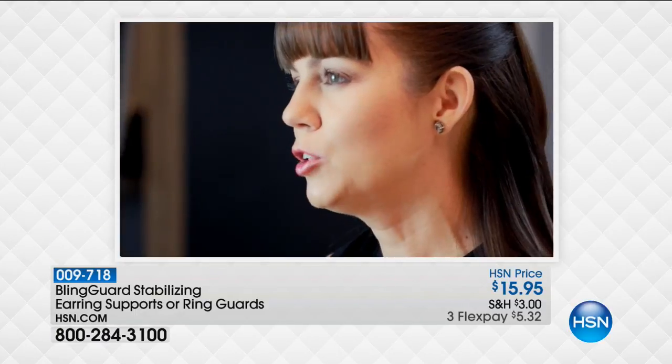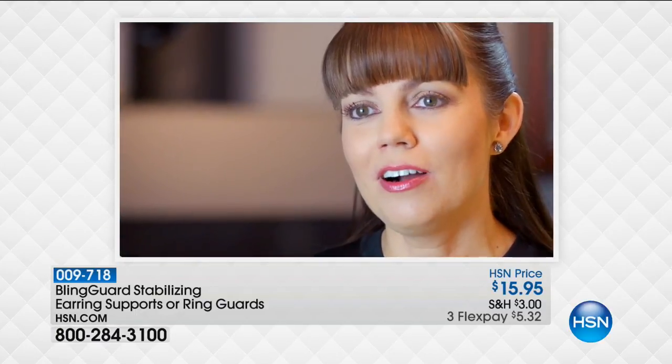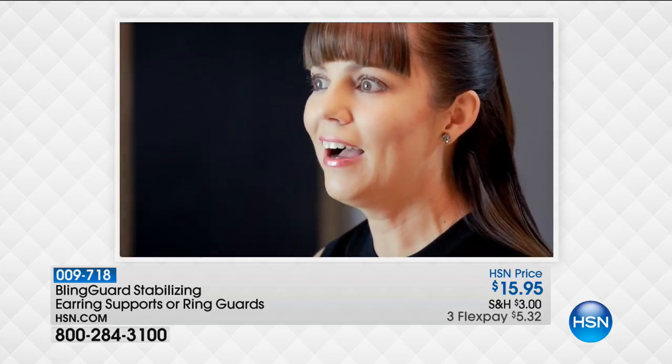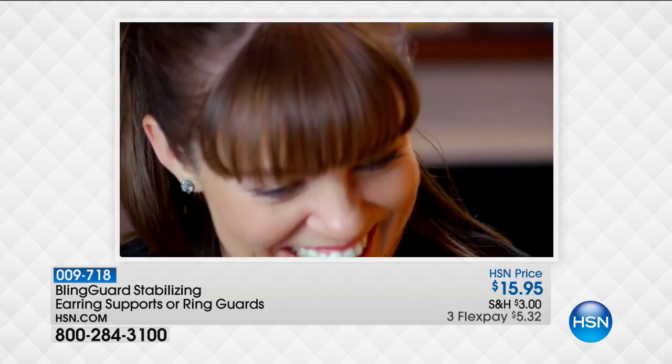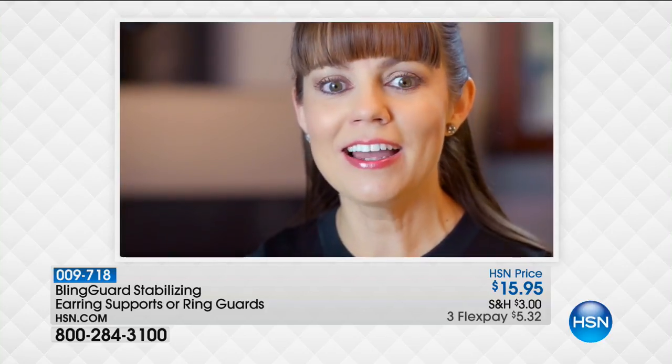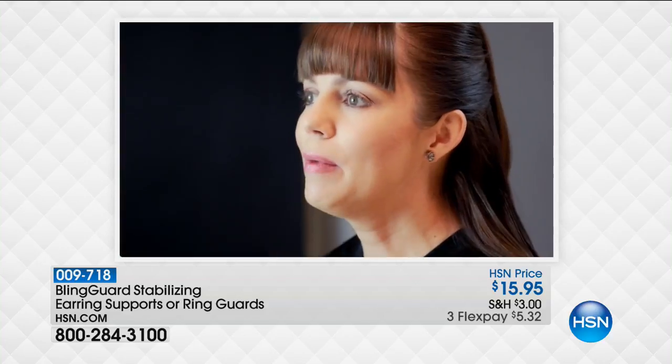Blingard is a company that I thought about when my husband first proposed to me. He took me to New York on a surprise trip, and I had no idea what was happening, and then all of a sudden I got proposed to — which was a total shock. But when I put the ring on, the ring didn't fit great; it kept falling over to the side.